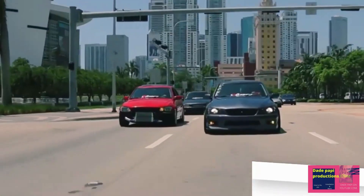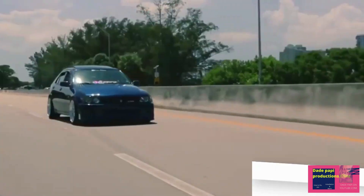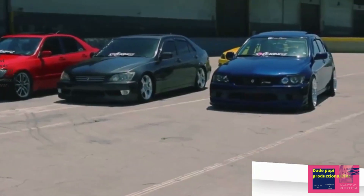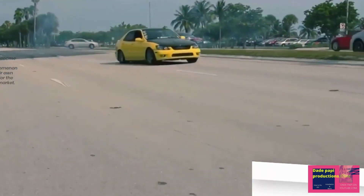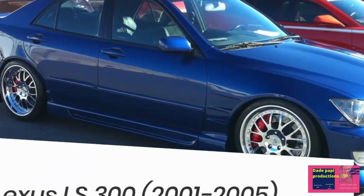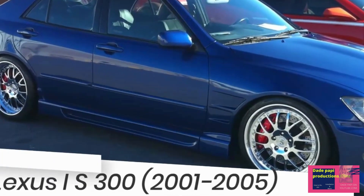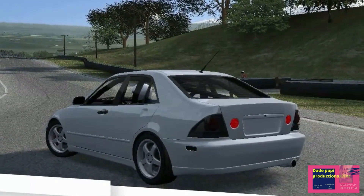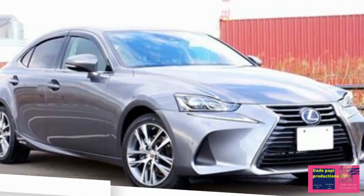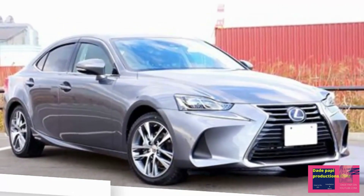Lexus launched the 2001 IS300 with the legendary 2JZ-GE inline-6, a 3.0-liter naturally aspirated version of the engine made famous in the MK4 Supra. The IS's 3.0-liter engine produced 215 horsepower — 5 less than the version found in the larger GS300, but 22 more than the 328i. IS300s sold in the United States, however, did not come with the 6-speed manual transmission seen in other markets; Lexus instead equipped the model with a 5-speed automatic transmission.